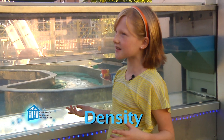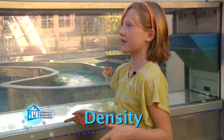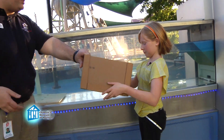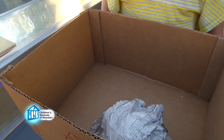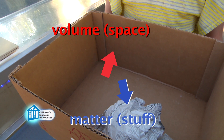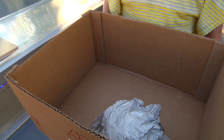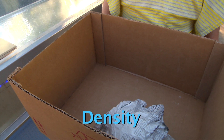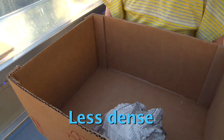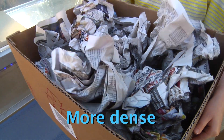What it comes down to is that submarines can control their density. Density is how much stuff is packed in a given amount of space. Think of it like this: this is an object, and this is matter. We have a little bit of matter inside all the space. By comparing the amount of matter to the total amount of space, we get density. In this case, we don't have a whole lot of matter, so it's not very dense. But if we add in more matter, the object becomes more dense.